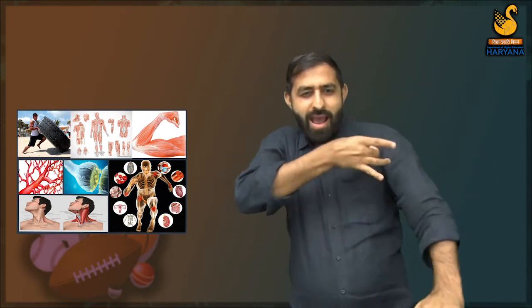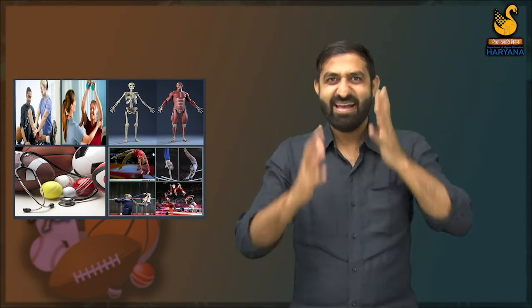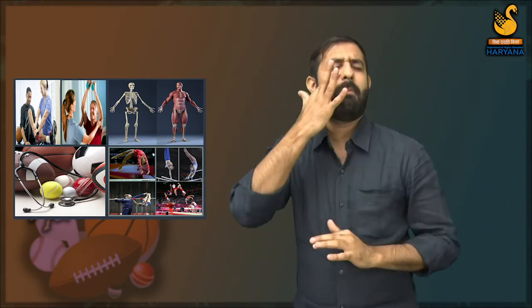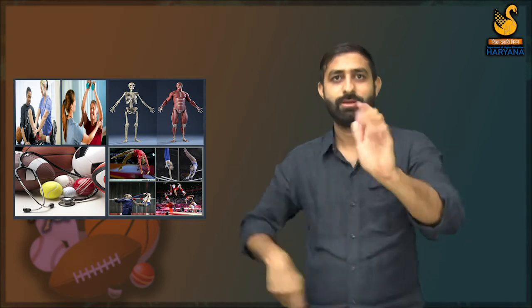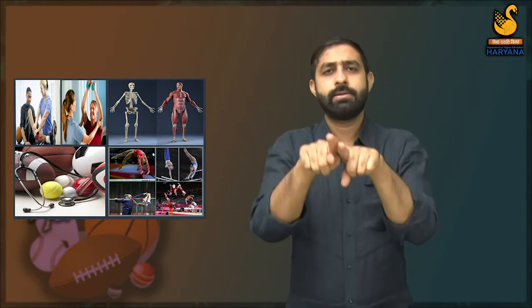It is important to understand both anatomy and physiology, as both are closely related. Anatomy is the study of human body structures such as the heart, lungs, intestine, veins, shoulder, head, brain, spinal cord and all other parts. Anatomy and physiology are important in physical education and sports such as cricket, football, hockey, tennis and others. So anatomy and physiology are very important subjects.